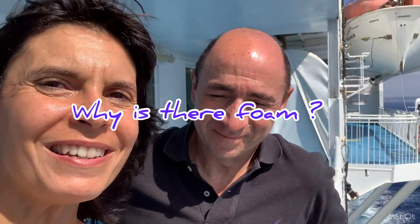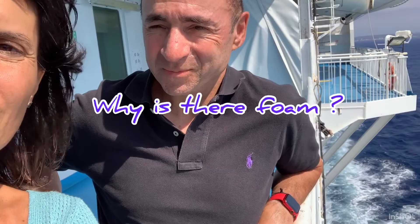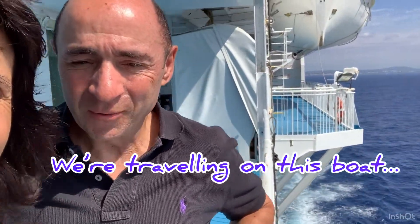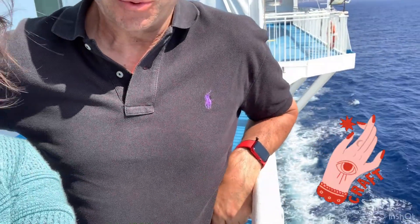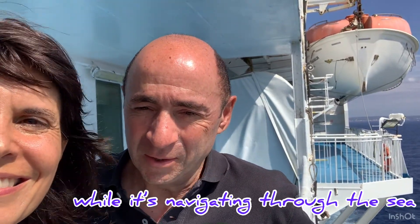And why is there any foam here? We are travelling on this boat, the ferry, to Barcelona. The waves are actually created from the boat — we are leaving the island to Barcelona — and the white stuff you see is actually created by the boat while it is navigating through the sea towards Barcelona.